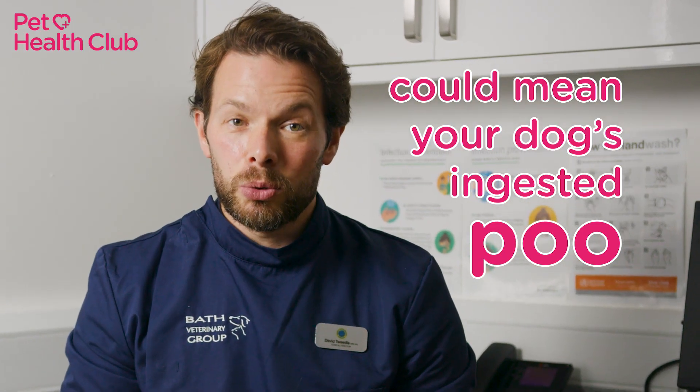Number seven: dark brown vomit. Dark brown vomit, particularly if it has a strong odour, could mean your dog's ingested poo, or it could be that your dog has an intestinal blockage. That means getting to the vet as soon as possible.